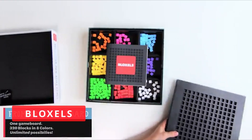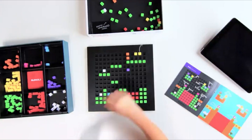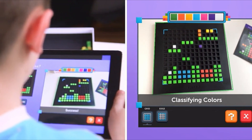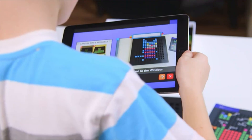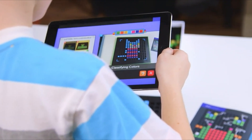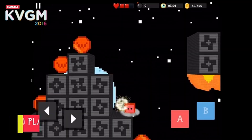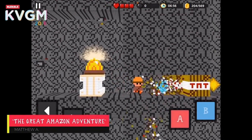Product 1: Bloxels. Bloxels is a video game creation platform that allows kids to create their own 8-bit video games. It's a great way to teach kids the basics of coding, as they'll need to use simple coding blocks to program their game. When creating game rooms, players must use a combination of blocks to make sure that their game functions properly. Each different color block has a different function, such as making the character move or adding a score.